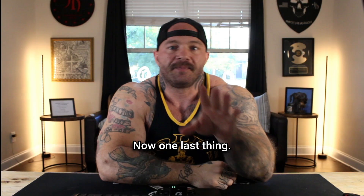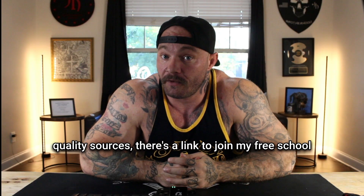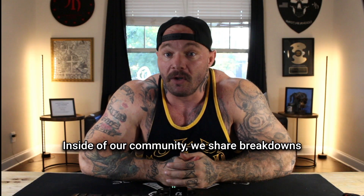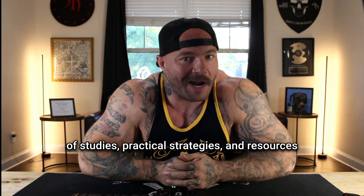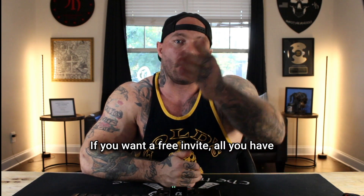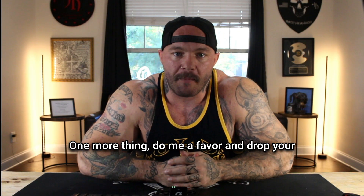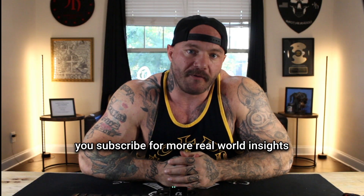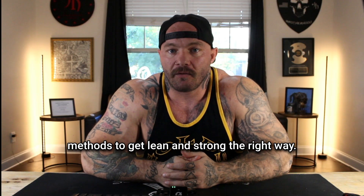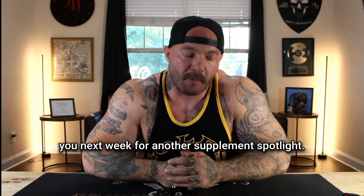One last thing: if you want help staying up to date on peptide research, safety protocols, and where people are finding quality sources, there's a link to join my free school community in the description of this video. Inside our community, we share breakdowns of studies, practical strategies, and resources that make this sustainable and easy to follow. If you want a free invite, just tap the link and sign up for a free account. Drop your questions in the comments, and make sure you subscribe for more real-world insights on supplements, peptides, and proven methods to get lean and strong the right way. I'll see you next week for another Supplement Spotlight.